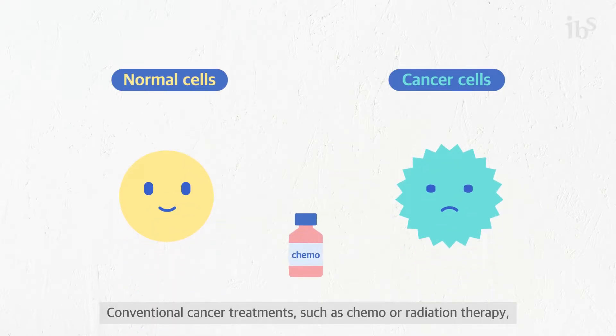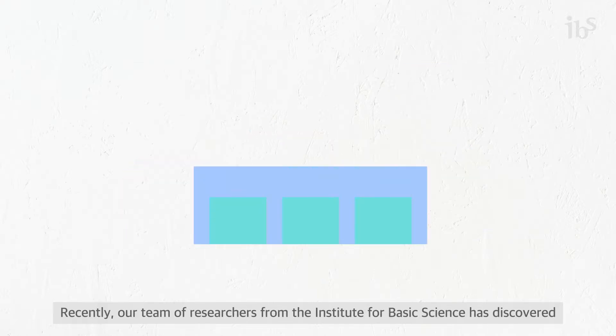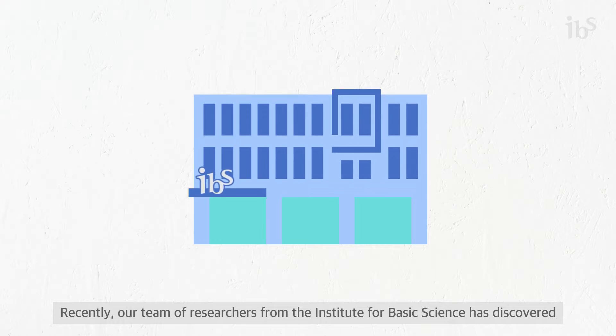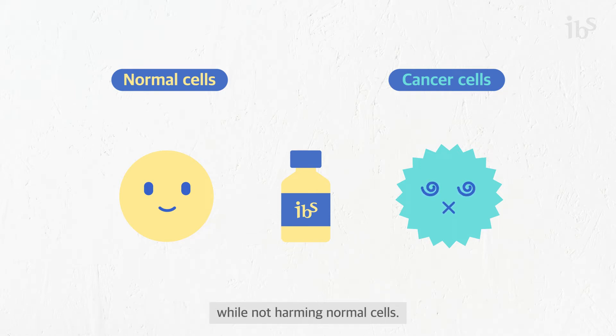Conventional cancer treatments such as chemo or radiation therapy come with the unwanted side effects of killing normal cells. Recently, our team of researchers from the Institute for Basic Science has discovered a new approach to selectively target and kill several types of cancer cells while not harming normal cells.